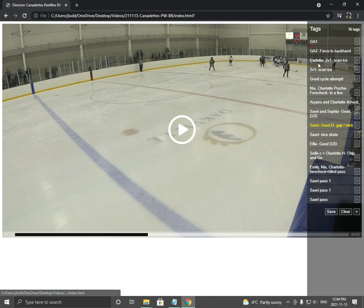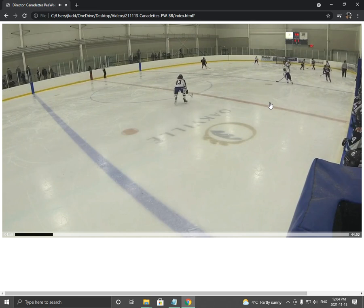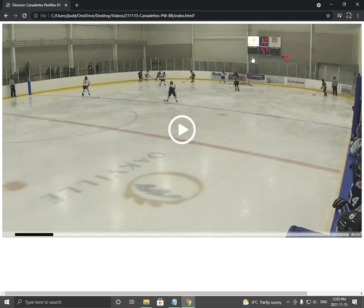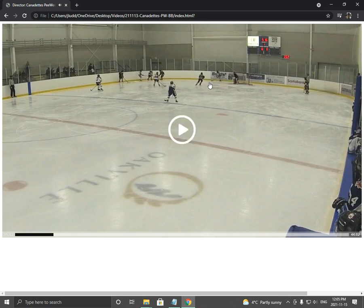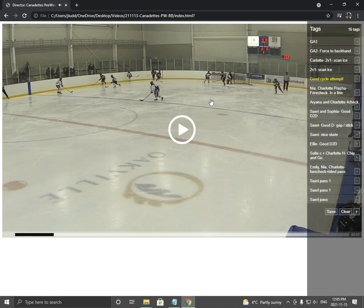Here's some things we did really well. We had a little cycle attempt — it didn't quite work out, but I can see we're trying. This is the first game after we've learned the cycle. Charlotte cuts behind the net, which is great. Someone's trying to give her the puck down low, and Sophie Cole is in exactly the right position. Now imagine if that puck got through — Sophie Cole and Emily are on a two-on-one. So good try, good attempt. Keep working on it.